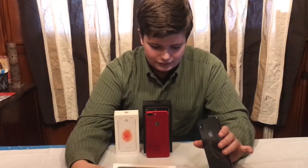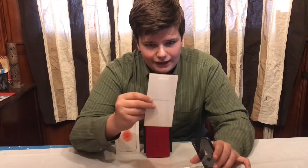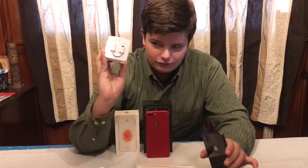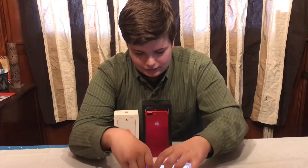It comes in this nice box. When you open it up it says 'Designed by Apple in California,' like all the products do. It comes with the headphones and the charger, and it also comes with the dongle.